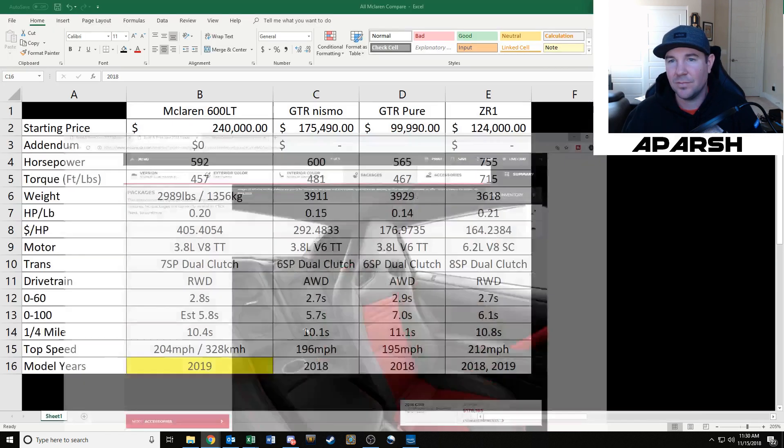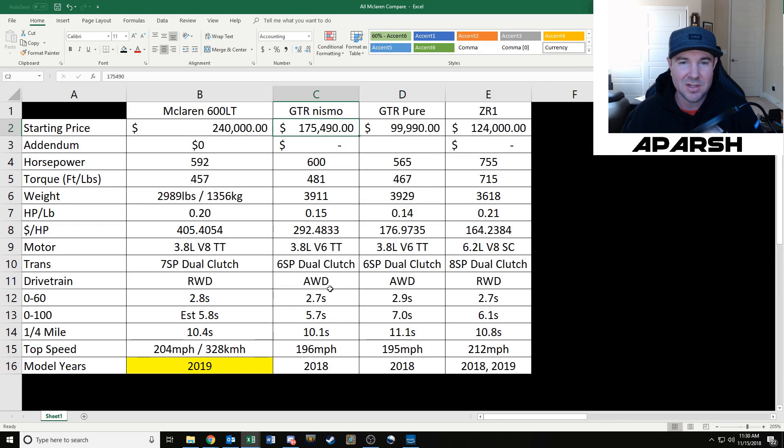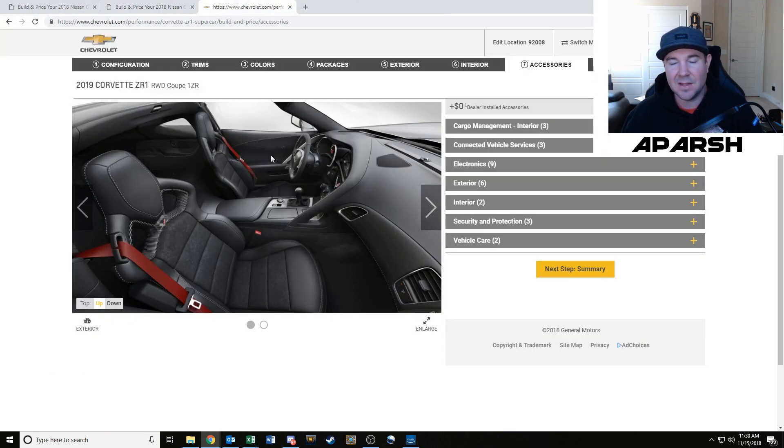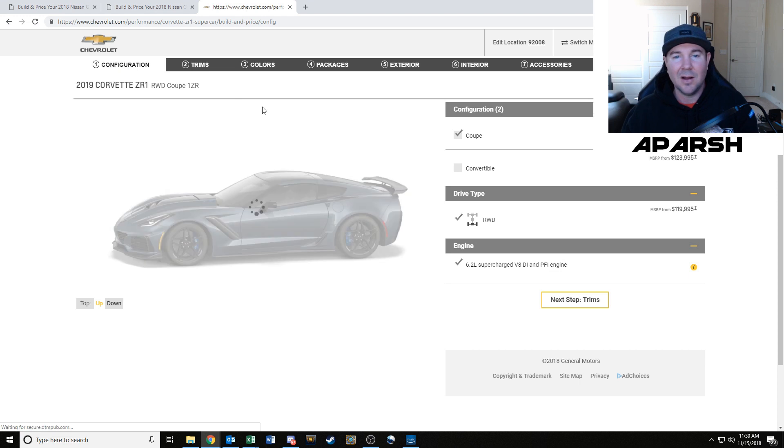I think it's a very overpriced car. Does it perform well? Yeah, it performs really well, especially on the 0-100 and quarter-mile where it's destroying the Pure and even beating a $240,000 600LT — but you can do that with a tune on a Pure. You void your warranty, but I think the Nismo package just isn't worth it. Some people will argue you get the suspension upgrades and it'll be faster on the track, but I wouldn't spend that much more money on it.